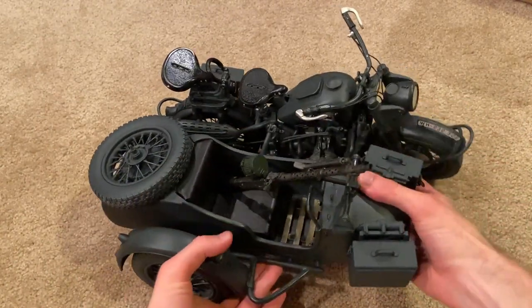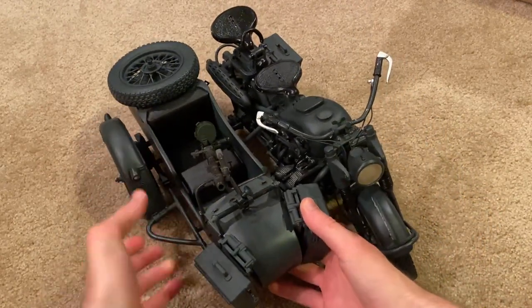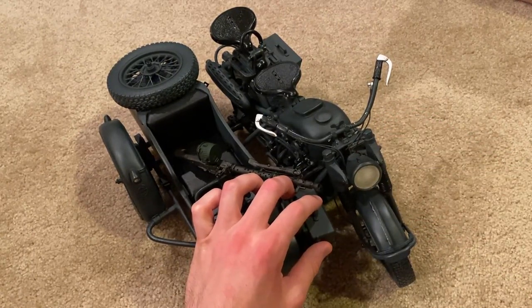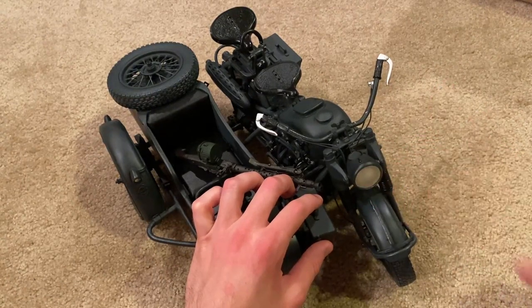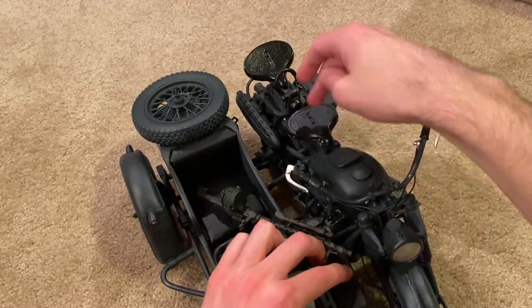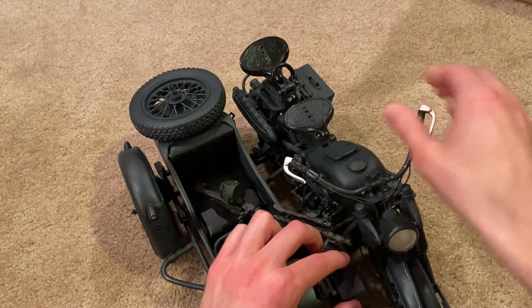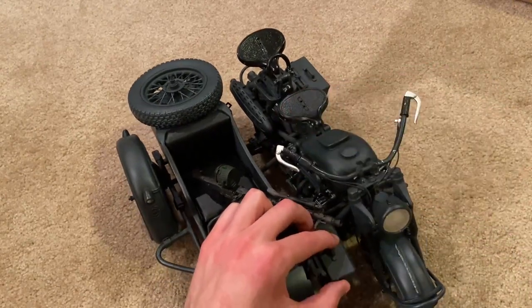One thing that would have been really cool — if the headlight here actually lit up, that would have been amazing. I know that probably would have boosted the price up higher, but it would have been so cool if you could actually turn it on. The seats do have springs in them, which is a nice detail, and the handlebar is a metal material that bends, so you get some good flexibility there.